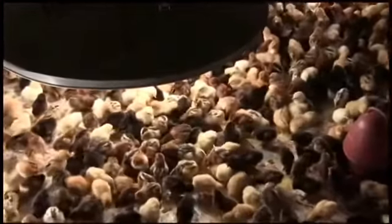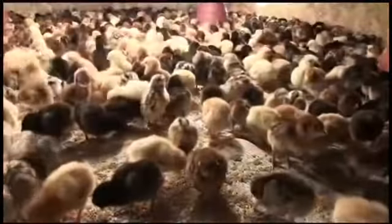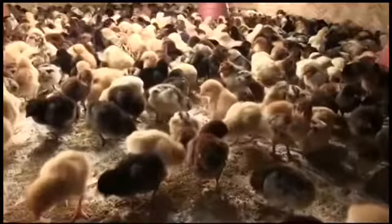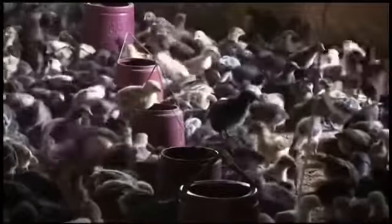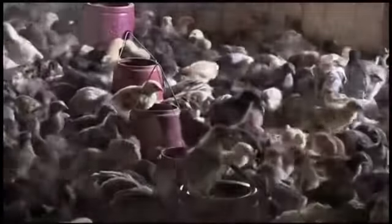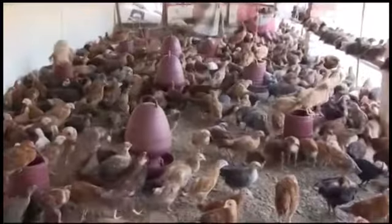Brooding is a heating system by which chicks are kept warm for growing up properly. It is an important technical feature in rearing chicks. In this method, day-old chicks are reared until their feathers are grown. Generally, it takes 30 to 35 days for feathers to grow, replacing the downy coat.